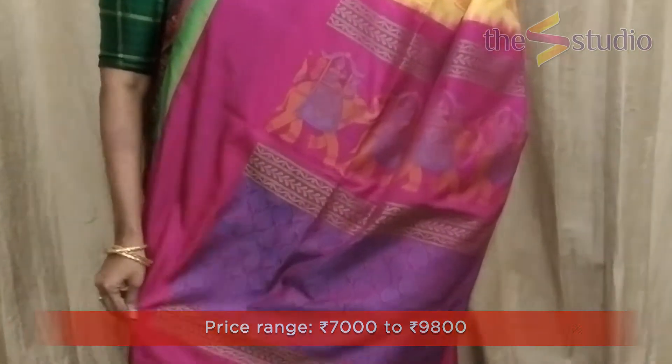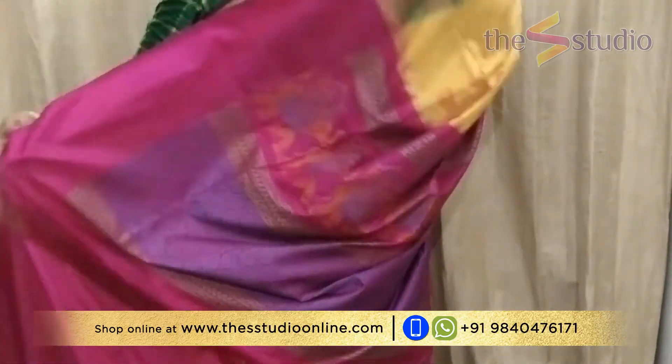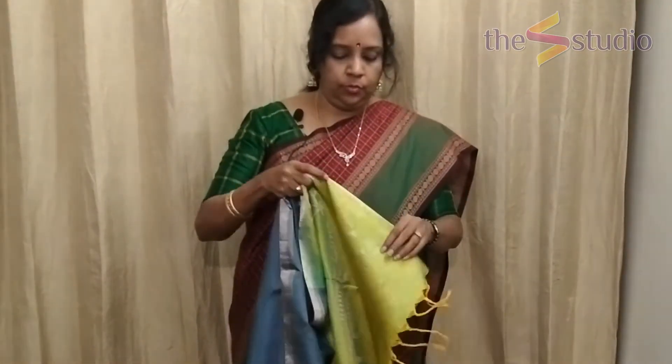The pallu for this saree is a gorgeous rani pink color with complete thread weaving. This saree does not have any zari. The blouse is a contrast in rani pink. These sarees are so versatile because they have the basic colors pink and green — you can pair them with any blouse.